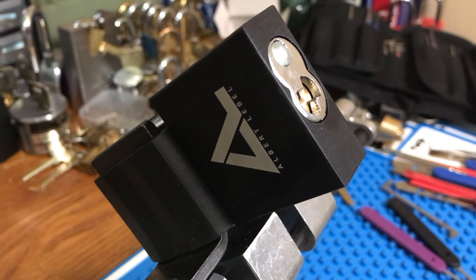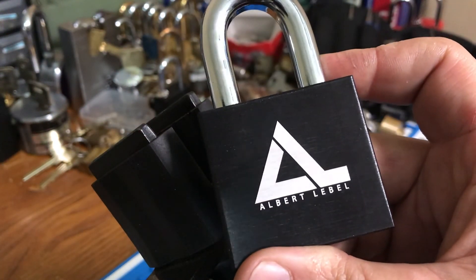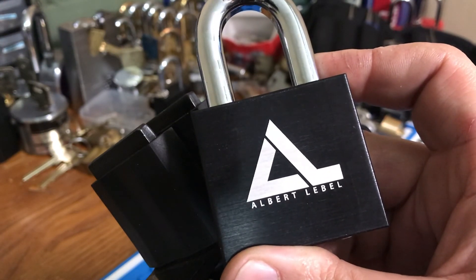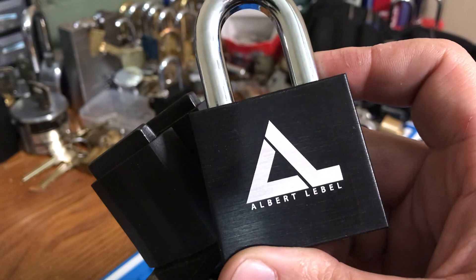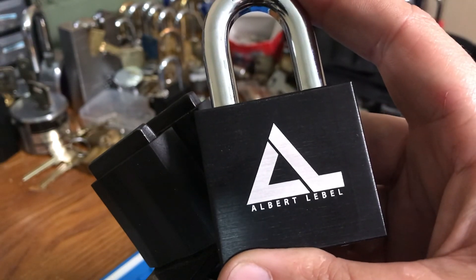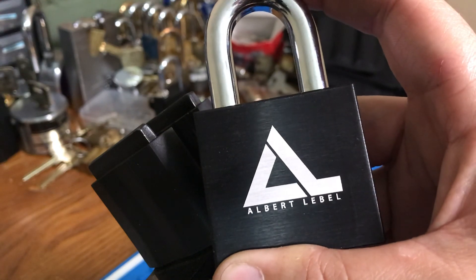But Albert, thank you so much again for the lock. I really do appreciate it. I'm kind of glad it whipped me — it gives me a little something to work towards and keep me occupied. Once again guys, if you don't know who Albert LaBelle is, check out his channel on YouTube and check him out on all those other social media platforms. Thanks guys, have a good one.